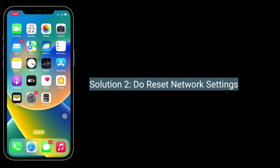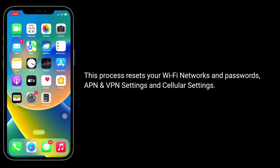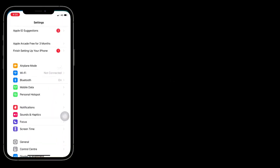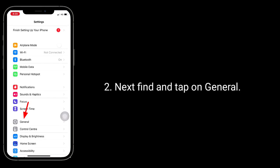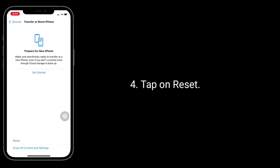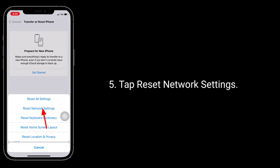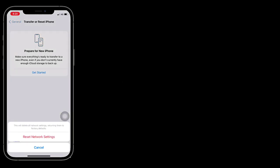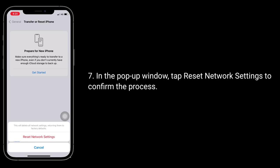Second solution is to reset network settings. This process resets your Wi-Fi networks and passwords, APN and VPN settings, and cellular settings. To do this, launch settings app, find and tap on general. Scroll down to the bottom and tap on transfer or reset iPhone, then tap on reset. Enter the passcode of your iPhone and in the pop-up window, tap reset network settings to confirm the process.